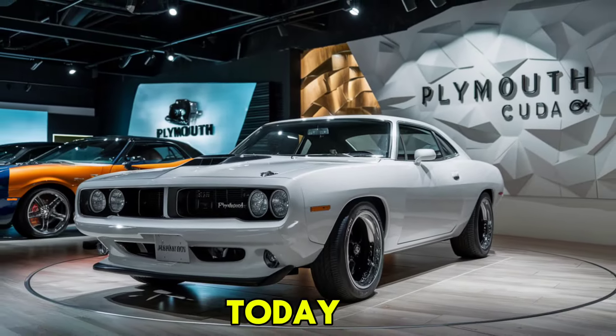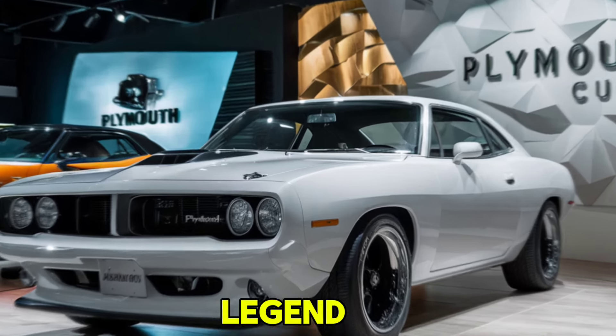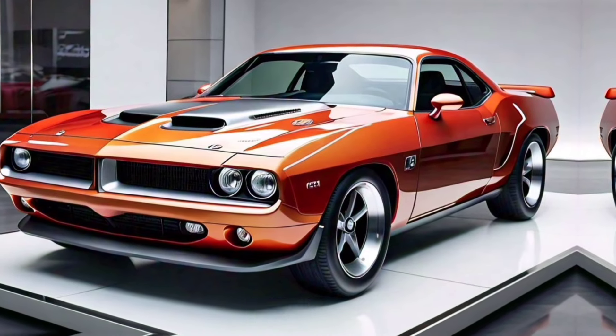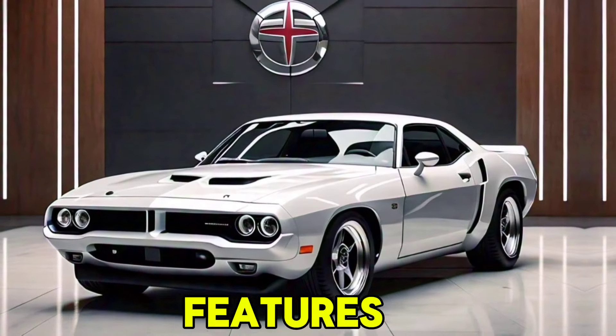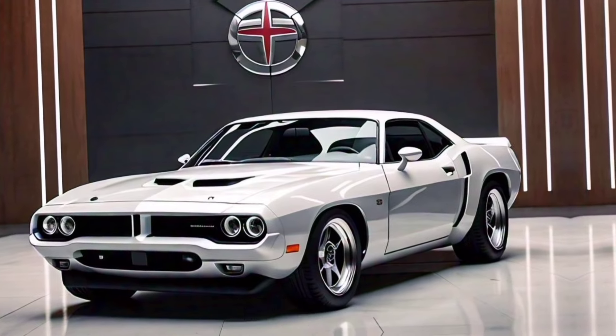Welcome back to our channel. Today, we have a special treat for you — the grand revival of a true legend, the 2025 Plymouth Hemi Kuda. Stick around as we dive into the design, performance, features, and everything else you need to know about this modern muscle car masterpiece.